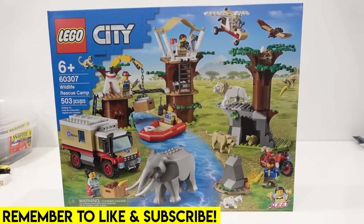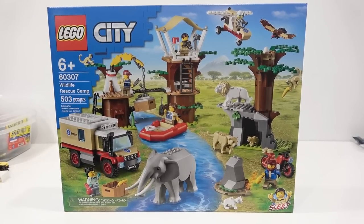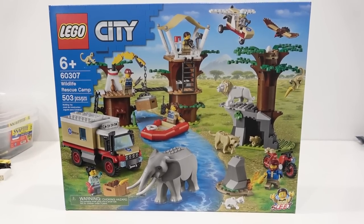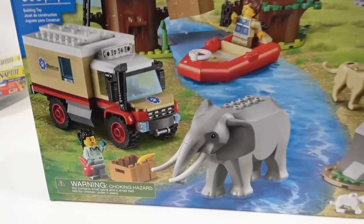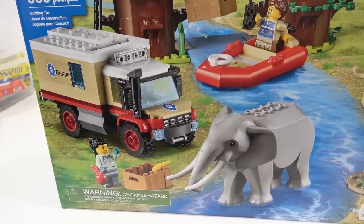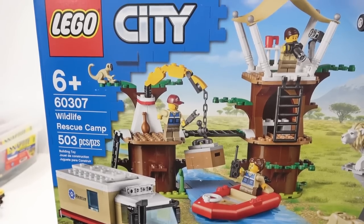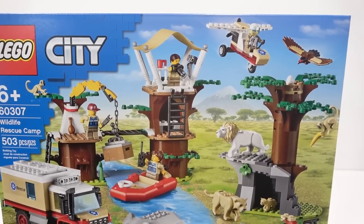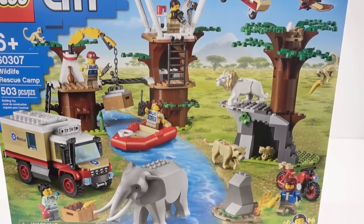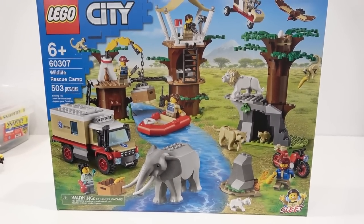Hey everybody, welcome back. Jordan here. Today we're going to be doing a couple different things. The first thing we're going to do is have a look at this Wildlife Rescue Camp, which is a new LEGO City set. It comes with a huge amount of animals — it's pretty cool. Also, we've been wanting to build a zoo, so I'm going to show you all of the different animals we have for that zoo. We've been acquiring them over the last few months. This set is 503 pieces, set number 60307. It came out in August of 2021 here in Canada. So let's have a look at it.